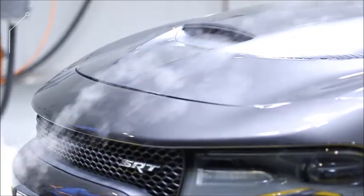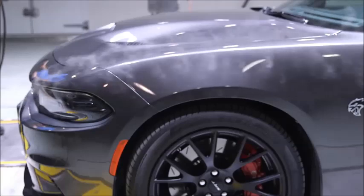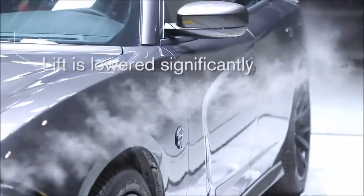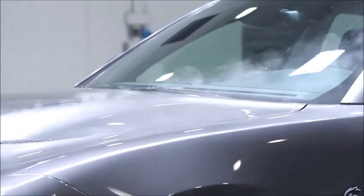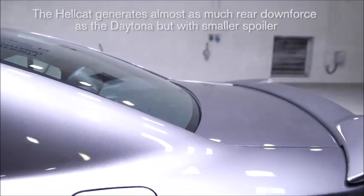The first thing is that the drag is way down, so that means the fuel economy is better. Second, the lift is hugely lowered. And on the rear there's a bit more downforce, which is achieved simply by having a small spoiler on the end.